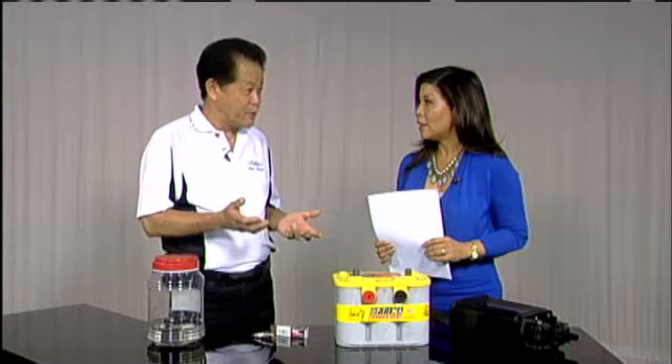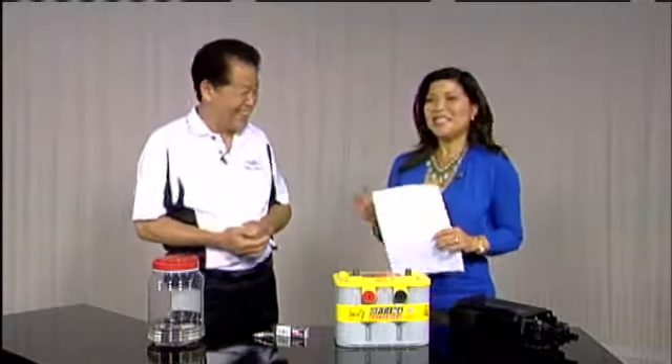Not only does low tire pressure affect gas mileage, but it wears out the tire faster. If you look at tires that have worn, the outer edge is the one that goes first, because they have the bulge. We don't want the bulge.